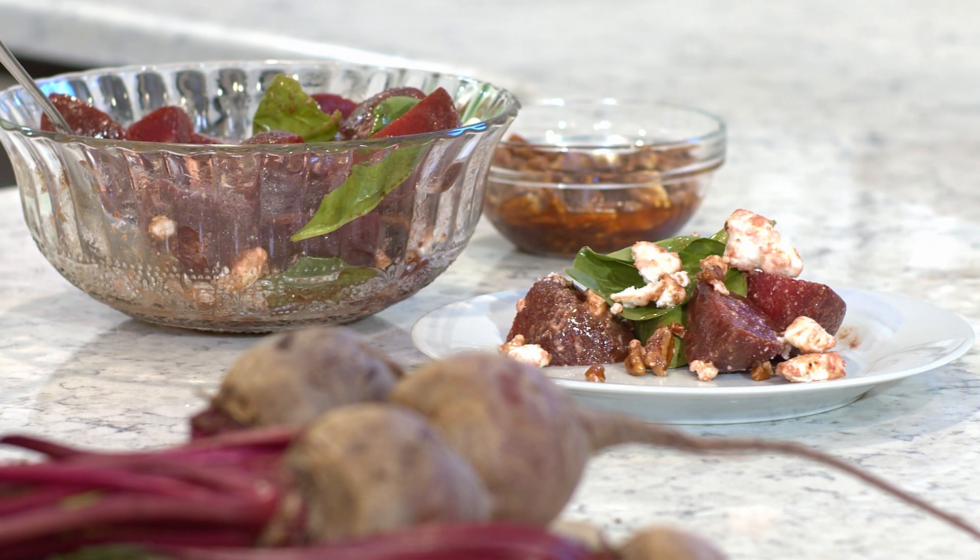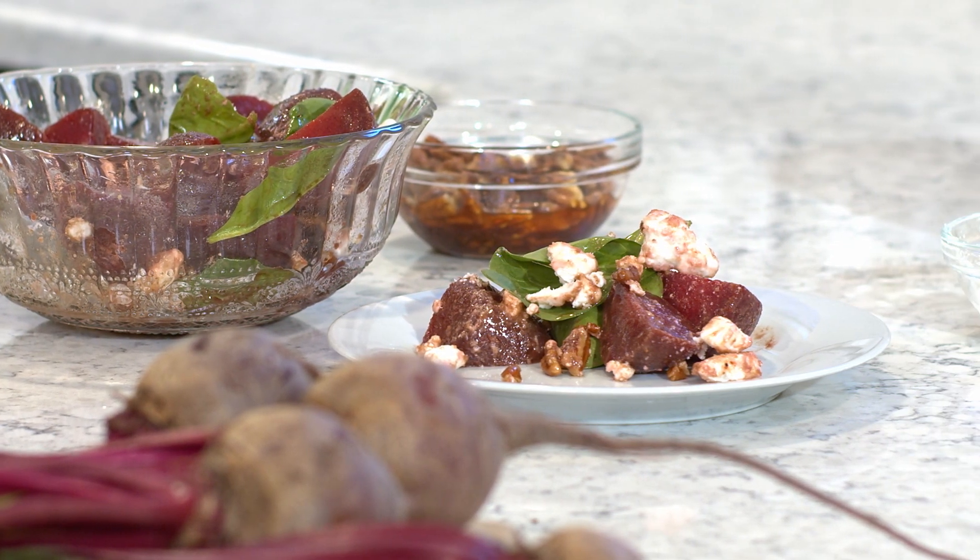And there you have it, a beet salad that whips together in under five minutes. Stocking your pantry with staple ingredients like spiced pecans or your own homemade balsamic vinaigrette can make you look like a pro chef at a party or help you pack lunches that are healthy and nutritious throughout the week. And it just looks really pretty.